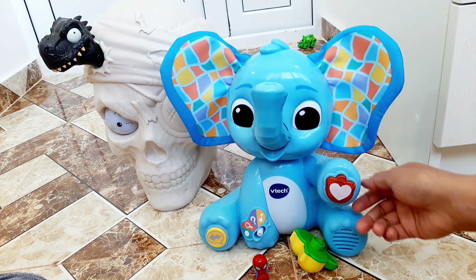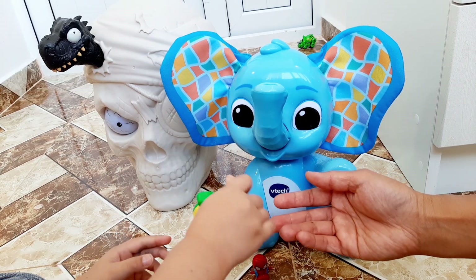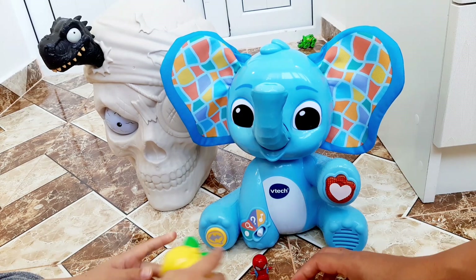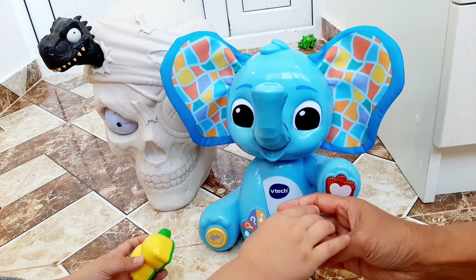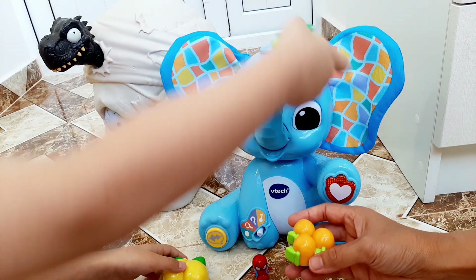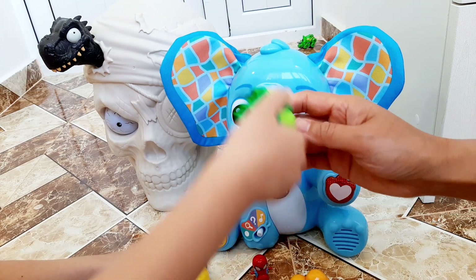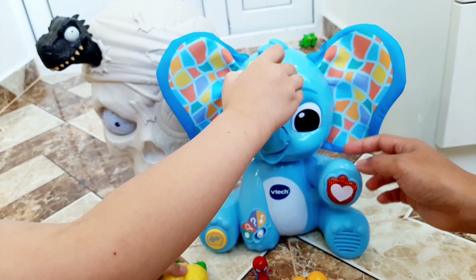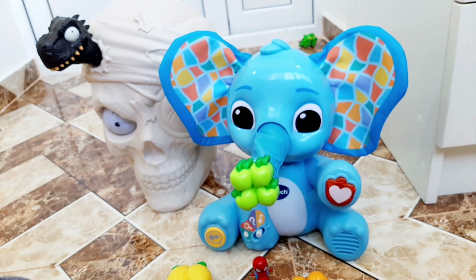Our mouths and tongues help us taste and touch food. I'll ask you about some tastes and textures. Put the right fruit on my trunk to answer: which fruit is crunchy? Hooray! Green apples.